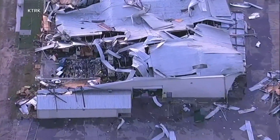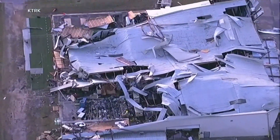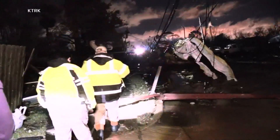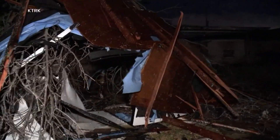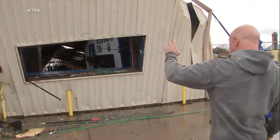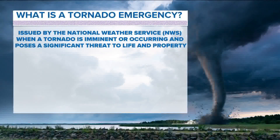They don't happen very often. Information just coming in confirms it's now in the Pasadena-Deer Park area — an EF3 with winds of 140 miles an hour. This is a significant tornado. Looking at this graphic explaining what a tornado emergency is, and the damage seen down there, EF3 damage with winds of 140 miles an hour certainly matches. Tornadoes can happen any time of the year across the United States, and certainly across the South.